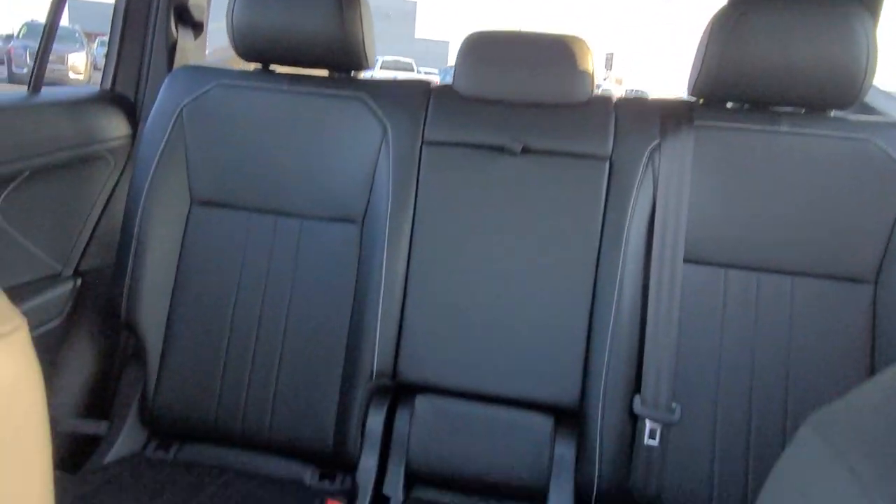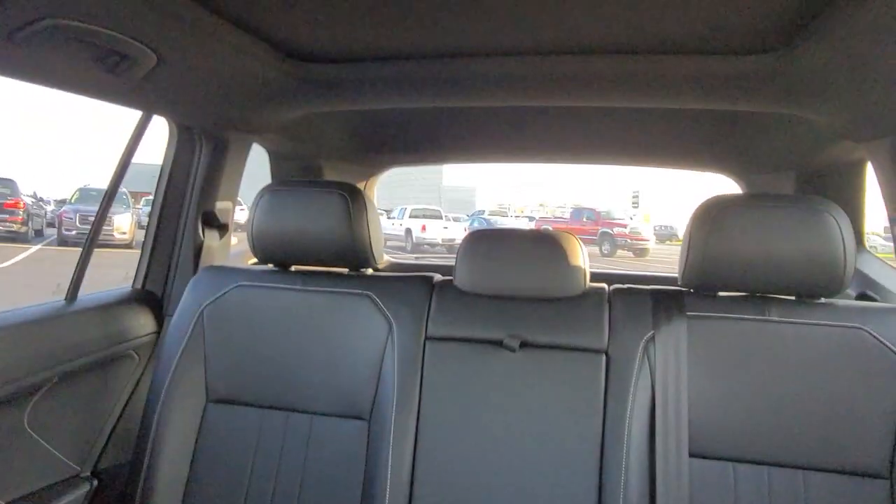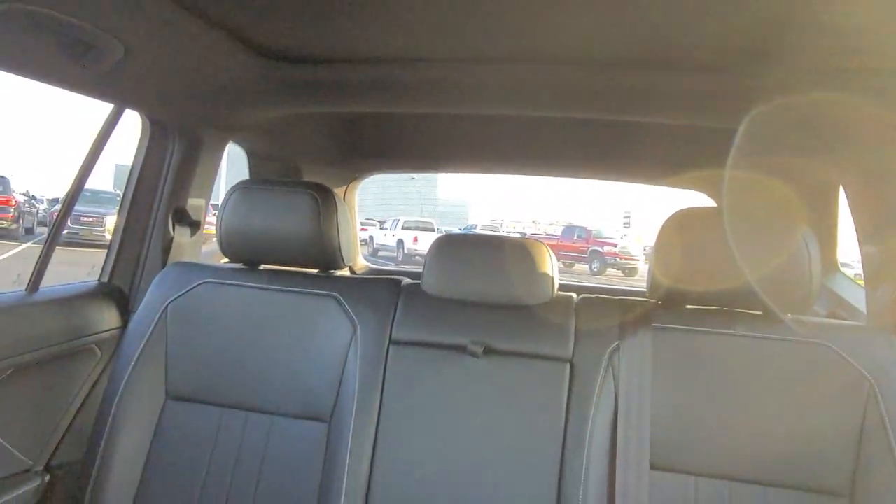Before we climb in, here's a look at the back seats. Now this is an all-wheel drive model so it only has two rows of seats. If you get a front wheel drive model, if you look at that dark headliner on top there, you will get three rows of seats.